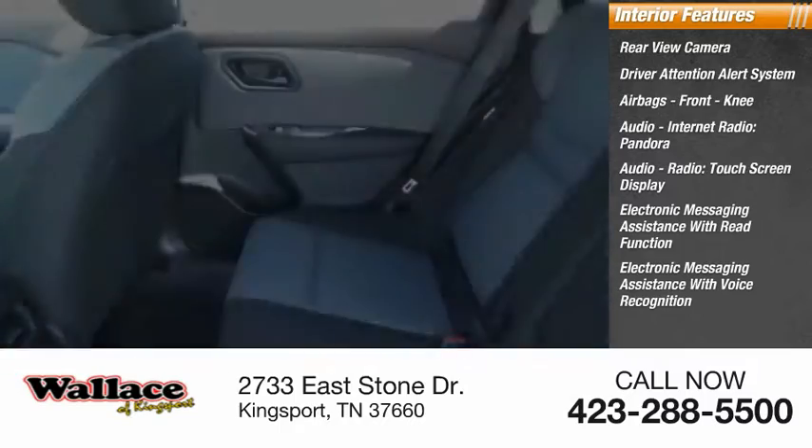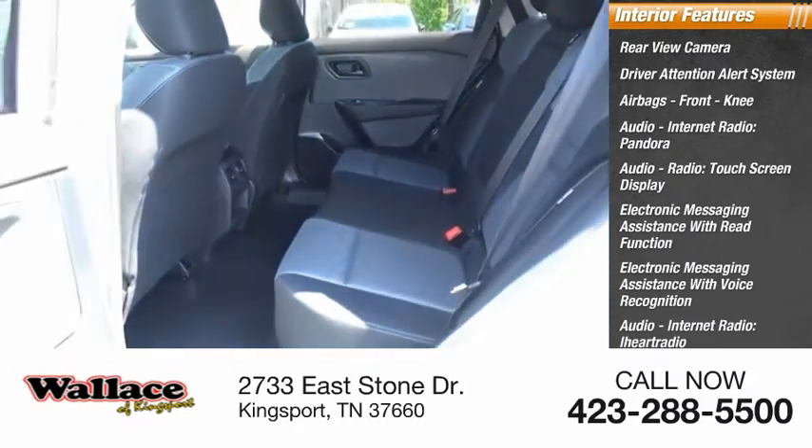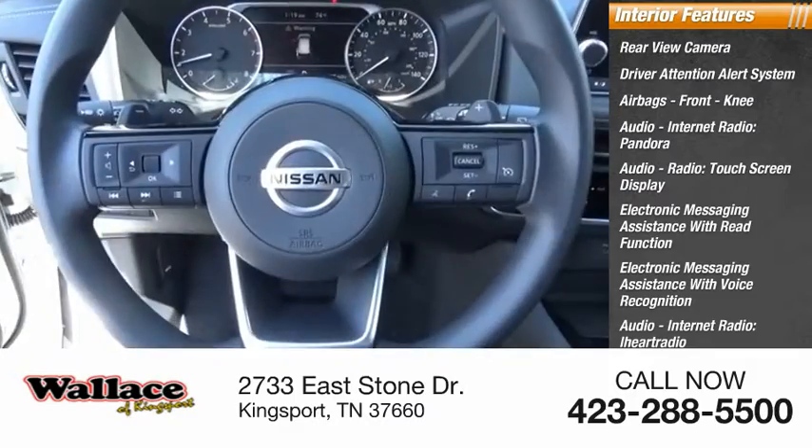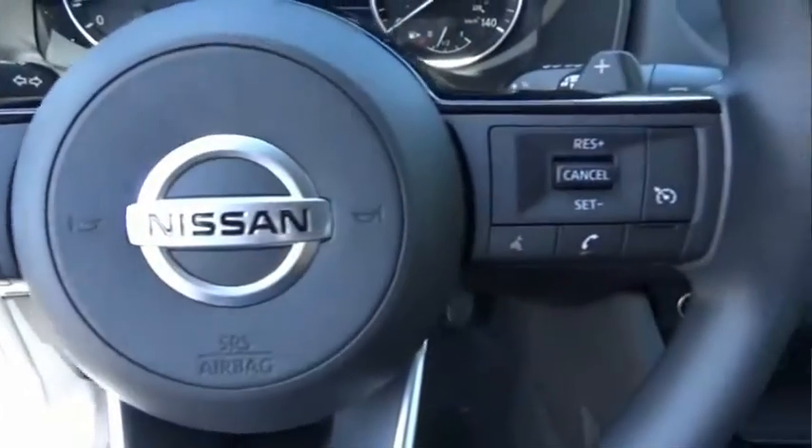Electronic messaging assistance with voice recognition, audio internet radio, iHeart Radio, Nissan Connect satellite communications, and speed-sensitive volume control. Come see the car for yourself.